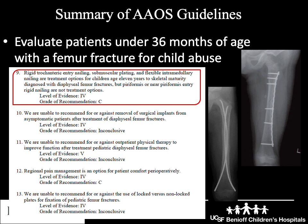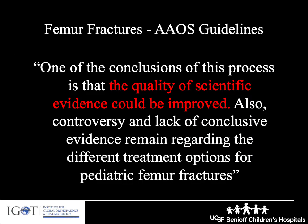The AAOS also concluded that piriformis or near piriformis entry rigid nailing is not a treatment option in children from any age up to skeletal maturity. One of the main outcomes of this process was to acknowledge that the quality of scientific evidence needs to be improved. There's a fair amount of controversy and lack of conclusive evidence regarding different treatment options, so a reminder to all of us caring for children with femur fractures to try to do research to improve future decision making.